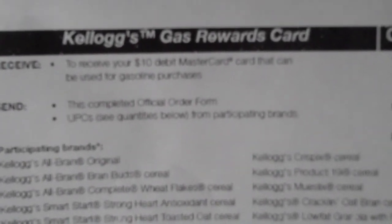They call it a gas rewards card. The kinds of cereal that qualify are: All Bran, Smart Start, Corn Flakes, Raisin Bran, Crispix, Complete 19, Mueslix, Cracklin' Oat Bran, low-fat granola, Fruit Harvest, Strawberry, and Rice Krispies. Note that Special K is not on there, so I will not bother to submit those UPCs.